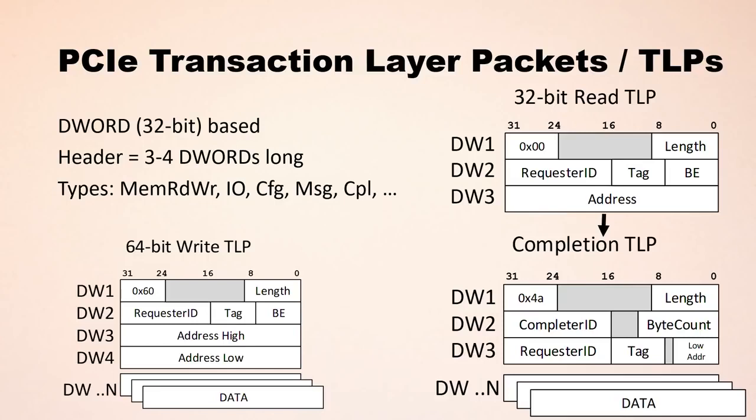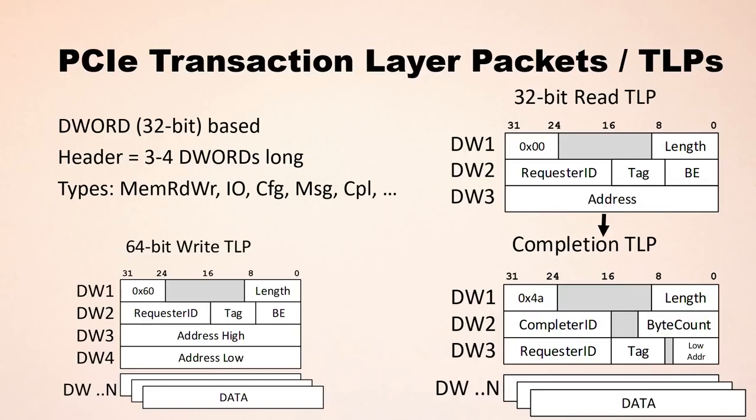The 64-bit write TLP starts with the packet type in the first DWORD, and also has the length of data to write in number of DWORDs. The second DWORD contains the requestor ID — the bus number and device number of the device sending the TLP. Since we're doing a 64-bit write, we need to represent a 64-bit memory address in two DWORDs, then we have the data at the end. When we do a write, we just post this message onto PCI Express and trust it will be written — we won't get an acknowledgement back. When we do a read, the packet looks similar except it's a different type. Once you submit it, you wait a short while and receive one or more completion TLPs back containing the actual data read.